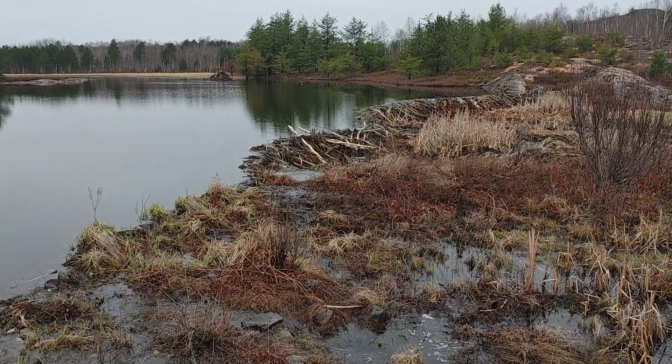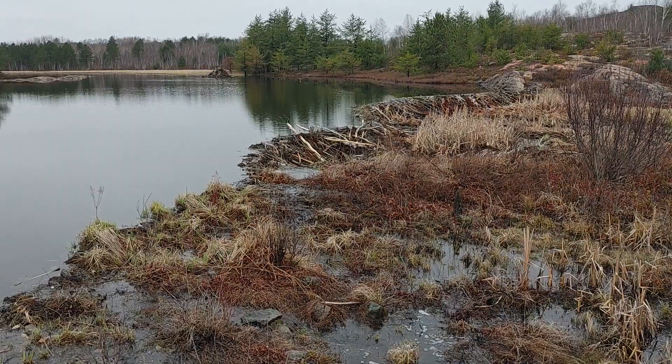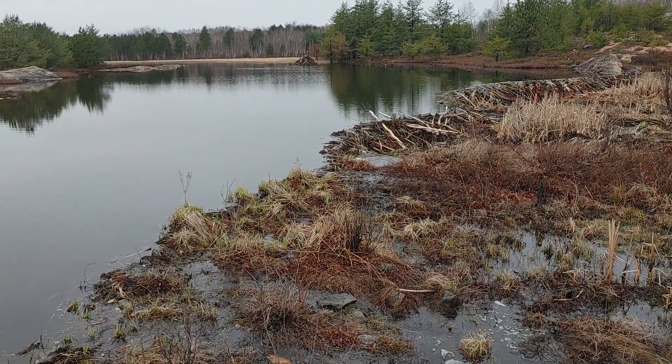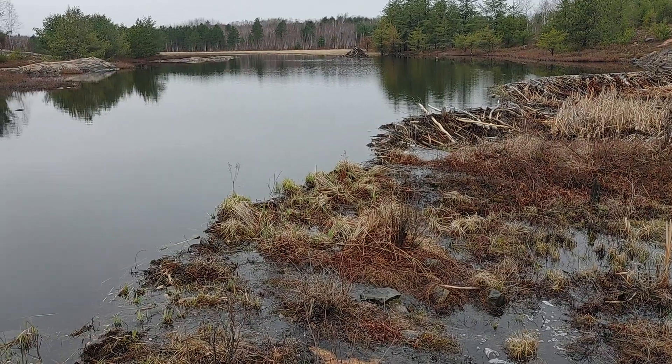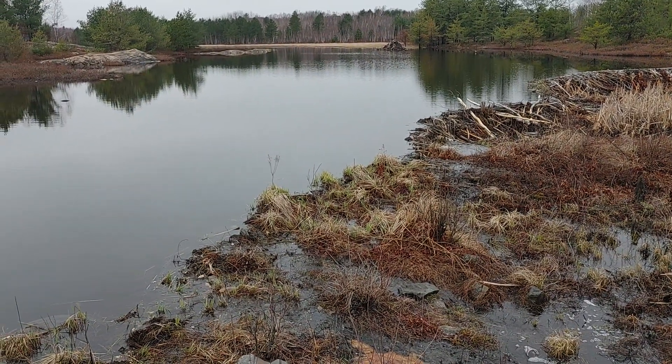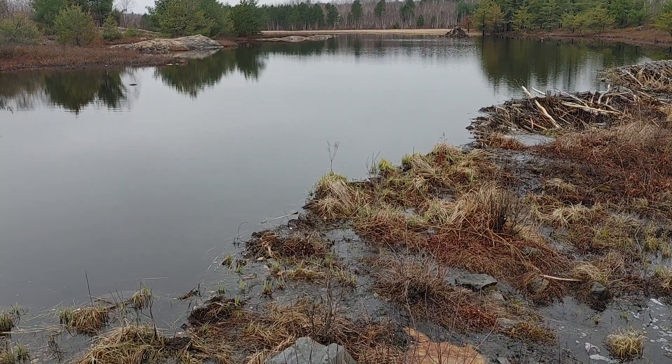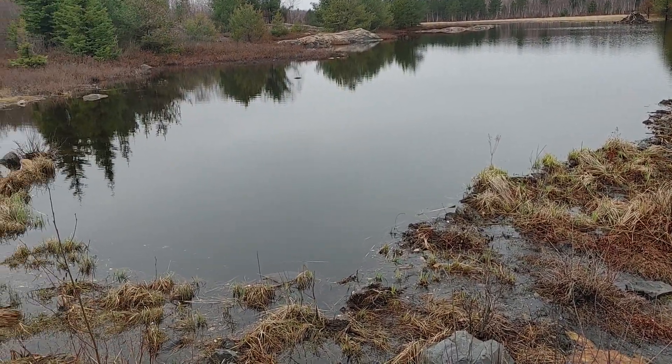Hello! Look at this massive dam done by our local beaver population. I don't know how many of these critters it takes to build something like this, but it's really quite something.